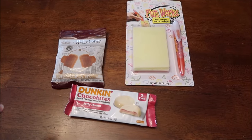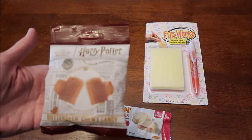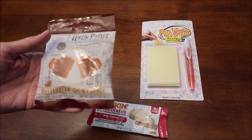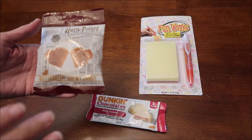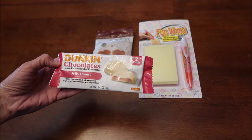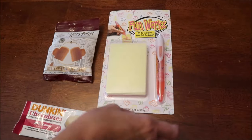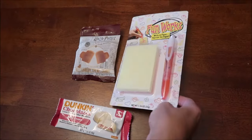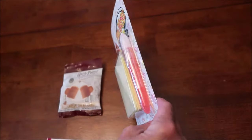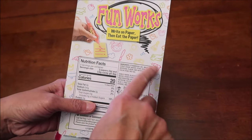At Five Below, we finally got the Harry Potter Butterbeer chewy candy. It almost aggravates me because we did a whole video on Harry Potter stuff and I waited a month for these, but we finally got them months after everybody else. We'll try them alongside Duncan Chocolates jelly donut - white chocolate with raspberry inside - and something totally bizarre called Fun Works where you write on edible paper and then eat it. You get a piece of pink paper and a piece of yellow paper.